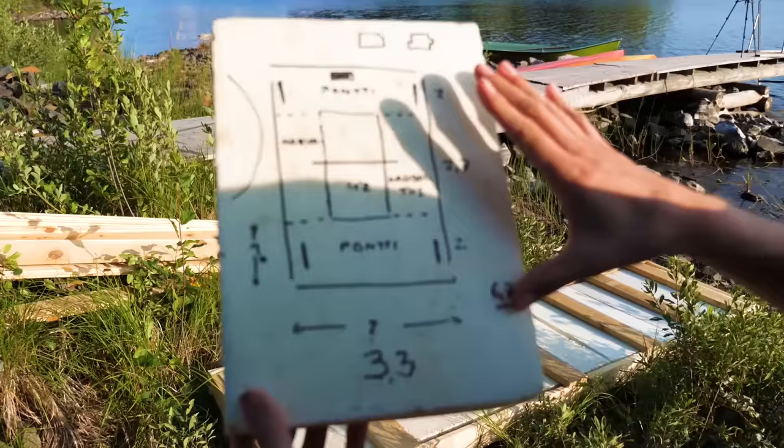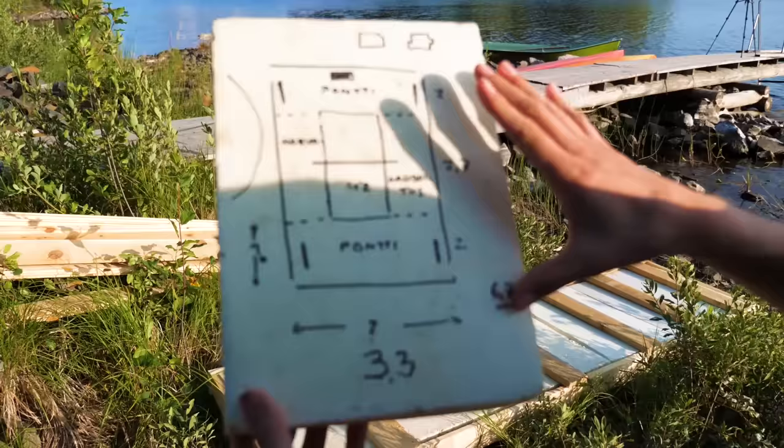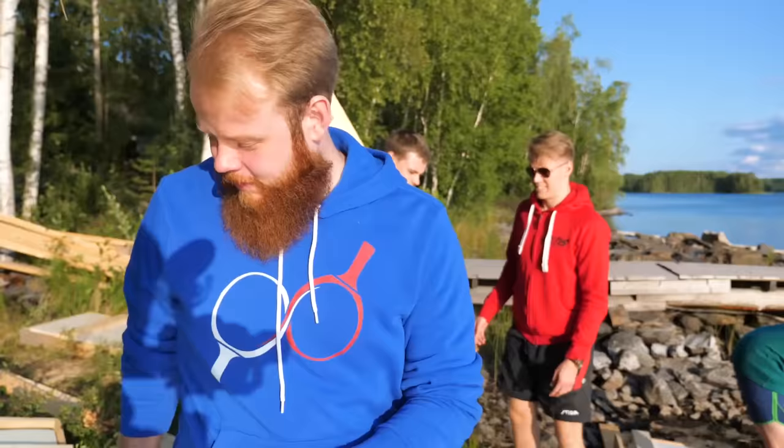All right, so here begins our building process. Here's the raft — it's going to be about 6.7 meters long. It's going to be quite a big raft. Let's start building.